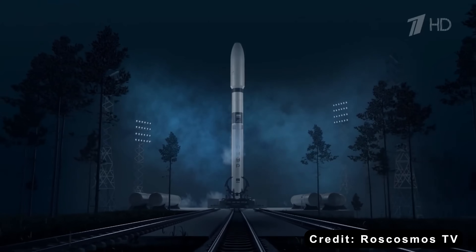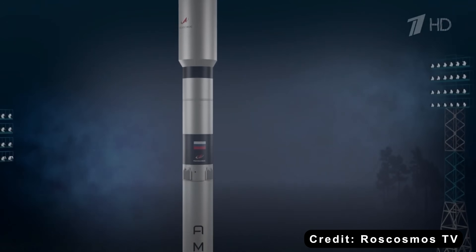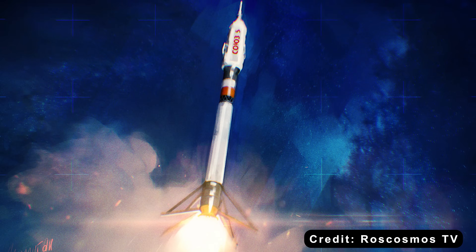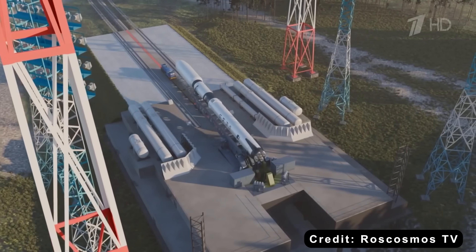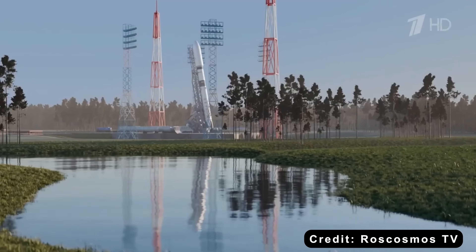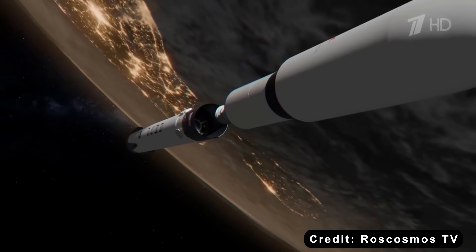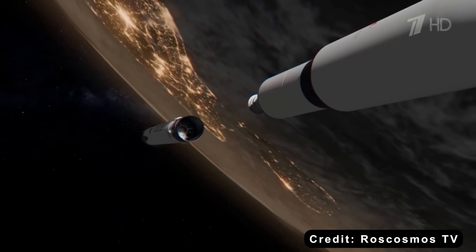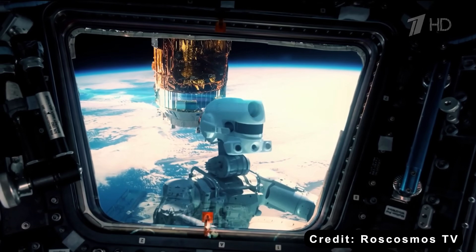People have also floated the idea of launching Progress on a completely different rocket — maybe a Falcon 9. Unfortunately, that's not realistic. Progress depends on a specific kind of hot-fire separation during launch, which Falcon is not built for. Add in the costs and the logistics of getting a Russian spacecraft ready for launch from U.S. soil, and it's not happening anytime soon.